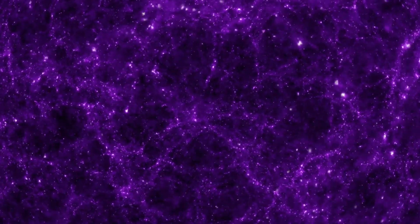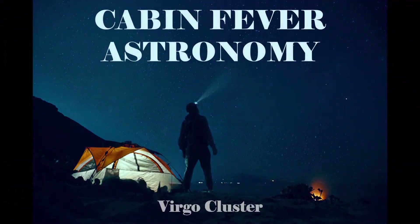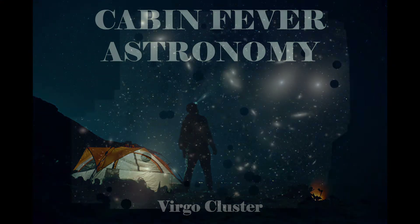You may be surprised to hear that the universe is filled with a web-like structure. Structures can be found all over the place in space, and in today's episode of Cabin Fever Astronomy with the Elephant Planetarium, we're going to talk about a nearby part of this cosmic web, the Virgo Cluster.